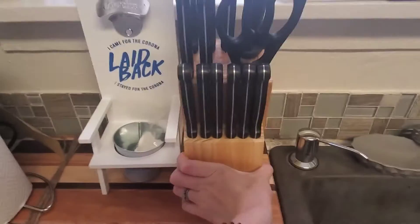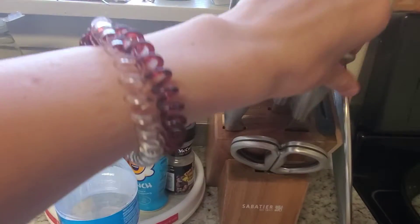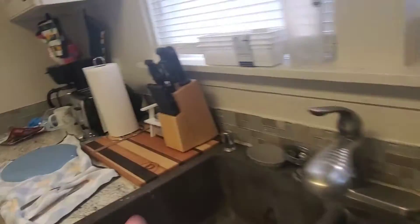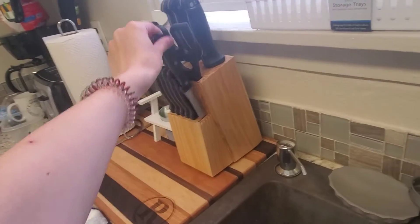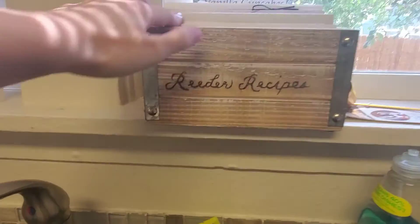We got this knife block, which was off our Amazon registry. We also got a second knife block — this one doesn't have steak knives, it's more for specific things, while the other one has the steak knives. My sister actually made us this 'Reader Recipes' book — she planned my entire bridal shower and when she sent the invites, she included recipe cards that guests could send back with their RSVP or bring to the shower. So that was really fun.